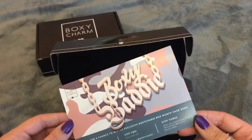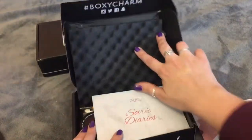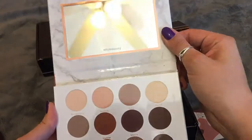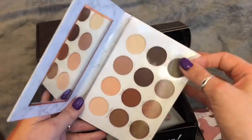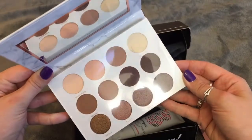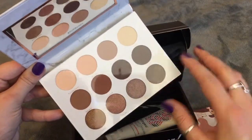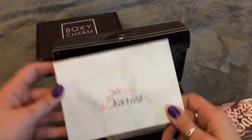This one is a Boxy Baddie — it also has all the items listed, and I have seen spoilers for this one. There's a Pure eyeshadow palette. I'm actually not going to swatch this because I am thinking of including it in a giveaway. There's two rows of mattes, one row of shimmers, but they seem really beautiful and very nice everyday colors.